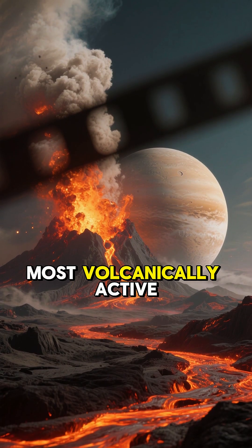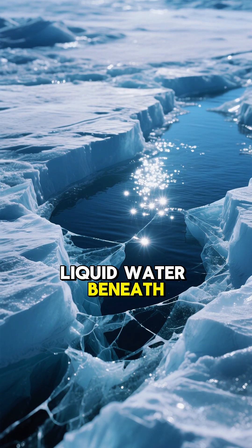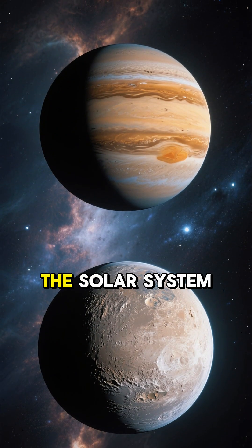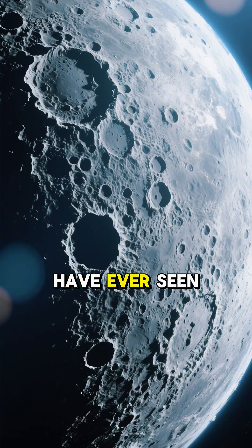Io is the most volcanically active body in the solar system. Europa has a huge ocean of liquid water beneath its icy surface. Ganymede is the largest moon in the solar system, even bigger than Mercury. And Callisto is the most heavily cratered object we have ever seen.